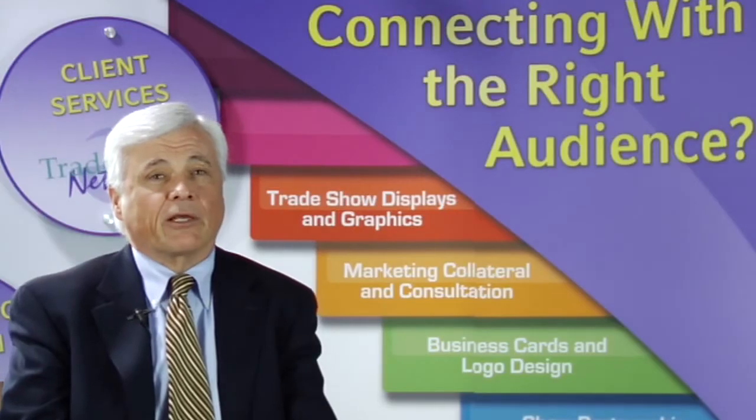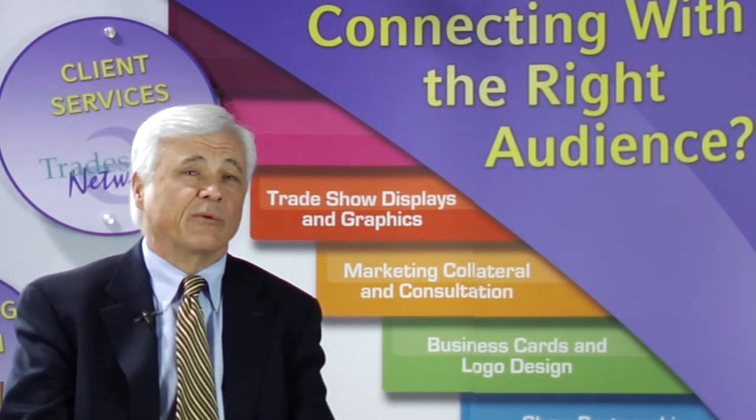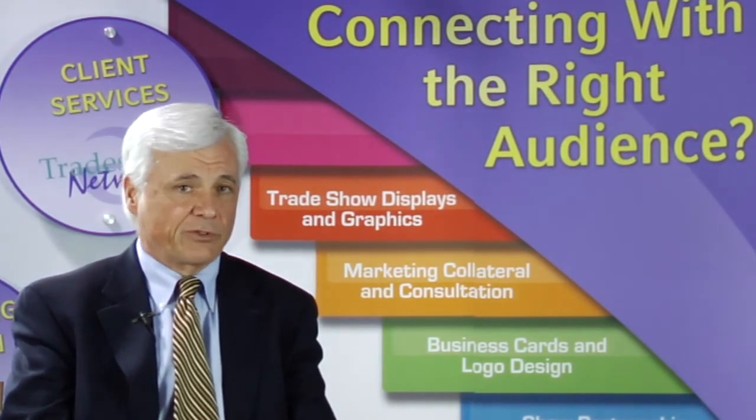We had our camera-ready pieces for our new logo and a nice color picture of our building, but what Exhibit did was integrate that into a whole new creative idea of different panels using the pictures that we sent.